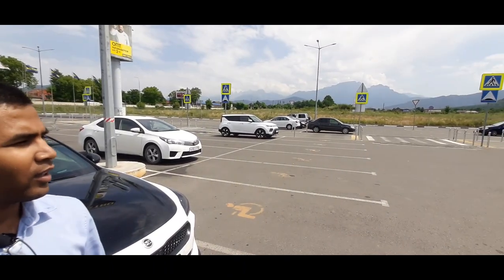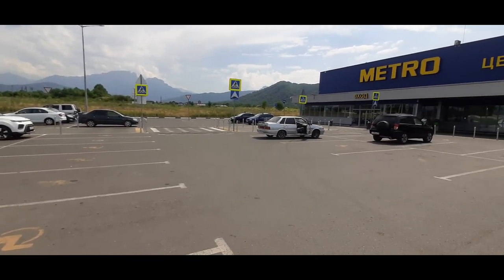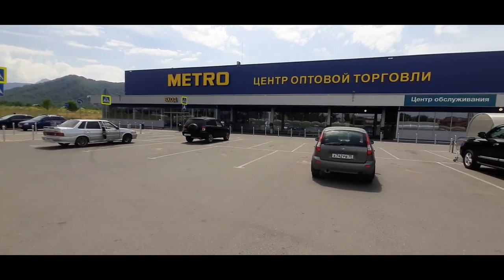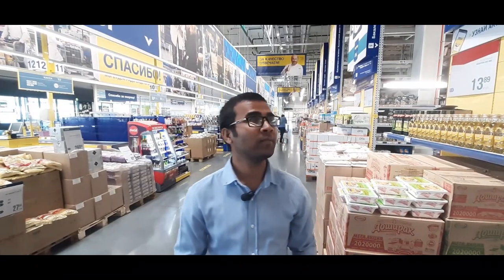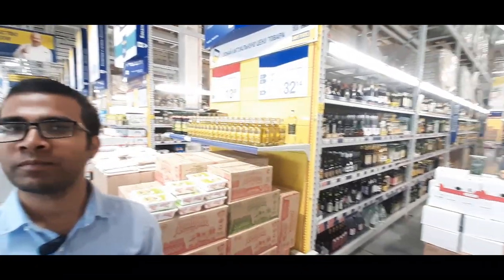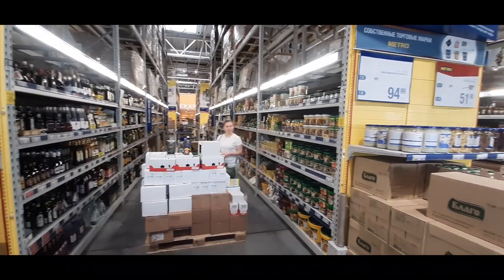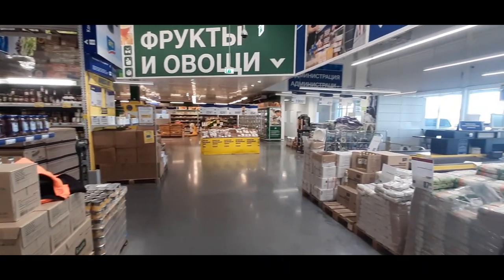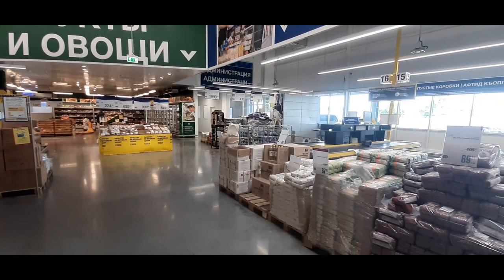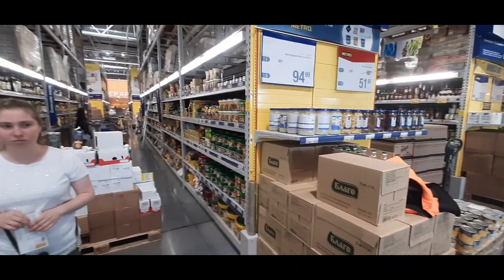And when you are watching, what a view is here! This is the biggest shopping center here. You have to buy a special card for shopping. This is the Metro Mall.